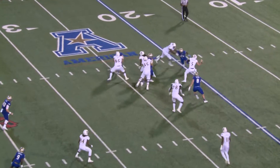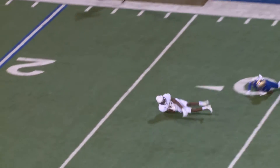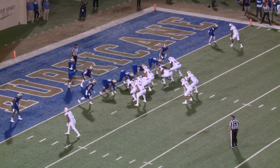Now it's 2nd and 10 from the 30. Minshew back to pass as a rush, throws high in the air down the right side, and it is juggled and caught. Beautiful catch by Jones at the 25 of Tulsa, and they run the Wildcat package out there.